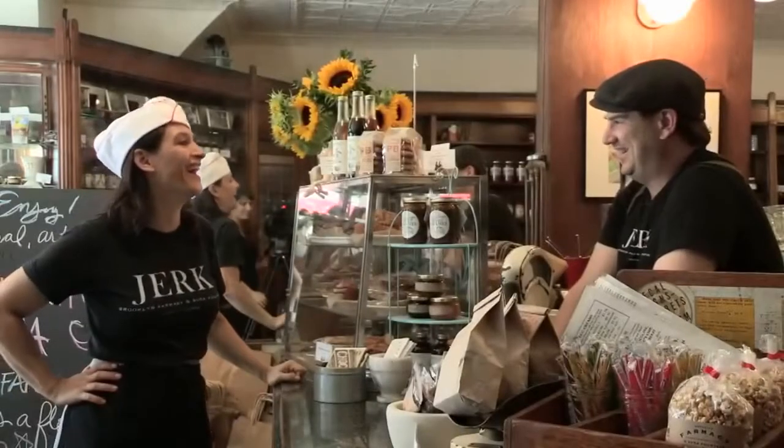My name is Gia and I'm the co-owner of Brooklyn Pharmacy and Soda Fountain. My official title is Big Sister because I'm in business with my little brother.